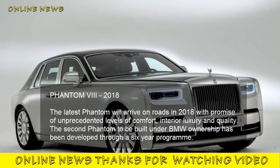Phantom VIII, 2018. The latest Phantom will arrive on roads in 2018 with a promise of unprecedented levels of comfort, interior luxury, and quality. The second Phantom to be built under BMW ownership has been developed through a six-year program.